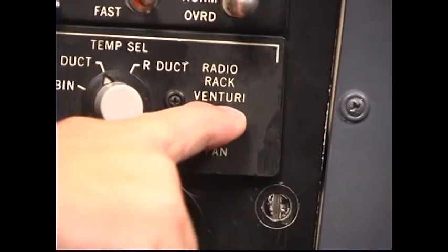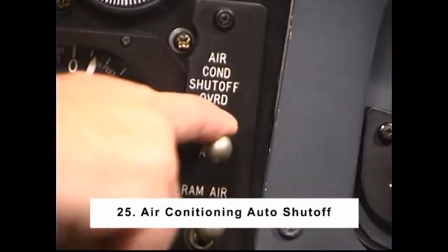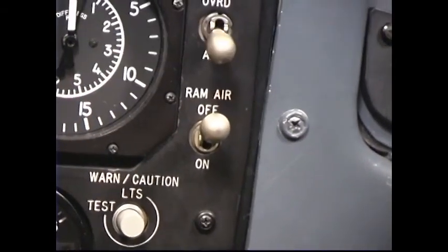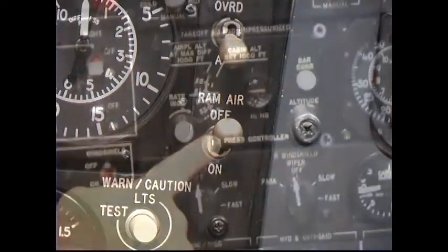Number 24: Radio rack switch — Fan. Number 25: Air conditioning auto shut off — Armed. Number 26: Ram air switch — Off. The ram air switch would only be placed in the on position to provide ventilation in the airplane if pneumatic pressure is not available for the air conditioning system. If used on the ground, the right air conditioning supply switch must be placed at HP bleed off for fan operation.